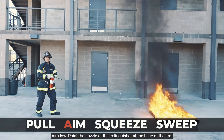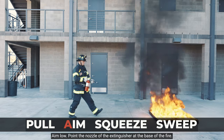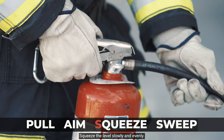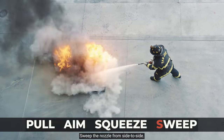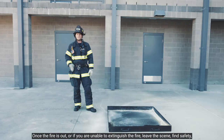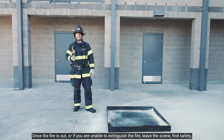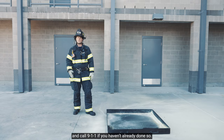Aim low — point the nozzle of the extinguisher at the base of the fire. Squeeze the lever slowly and evenly. Sweep the nozzle from side to side. Once the fire is out, or if you're unable to extinguish the fire, leave the scene, find safety, and call 911 immediately if you haven't done so.